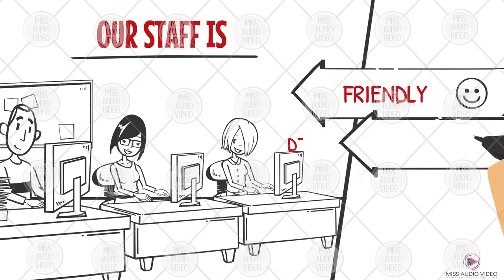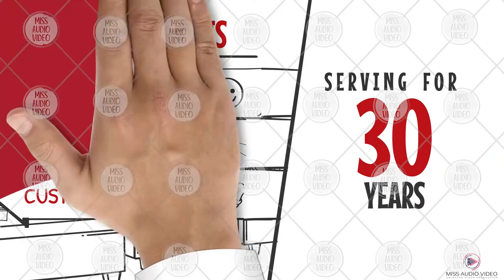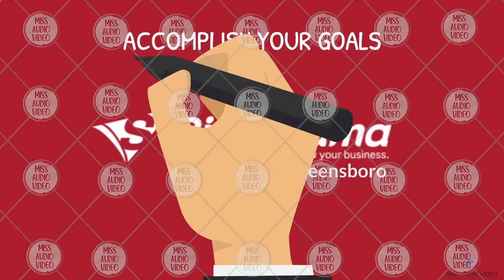Our staff is friendly, detail-oriented, and customer driven. Serving the triad for over 30 years. Accomplish your sign goal with Sinorama Greensboro today.